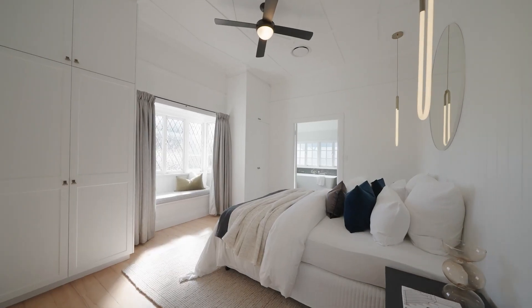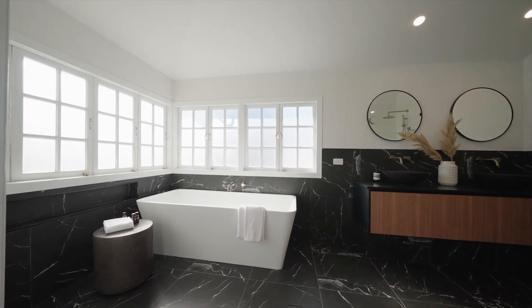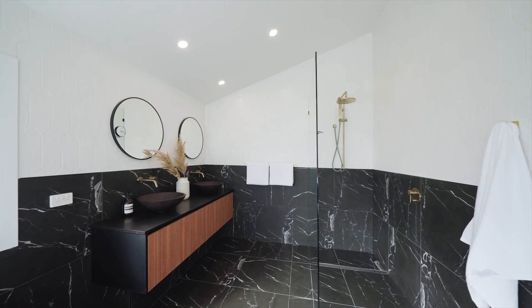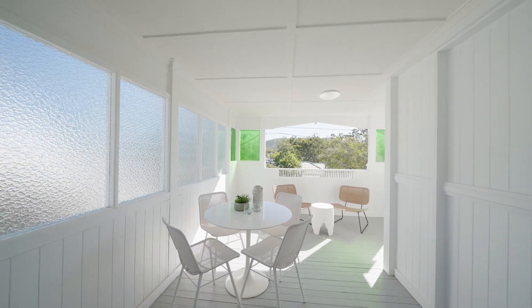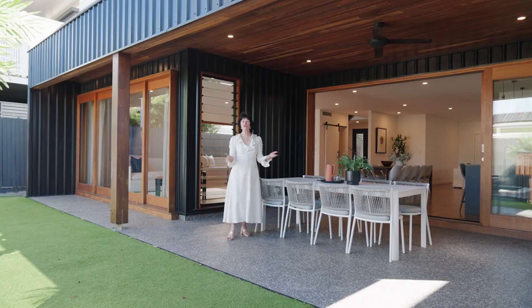Then there's the main bedroom. It's got a walk-in robe and an enormous en-suite. Off to the side is a private balcony with views across Ashgrove.